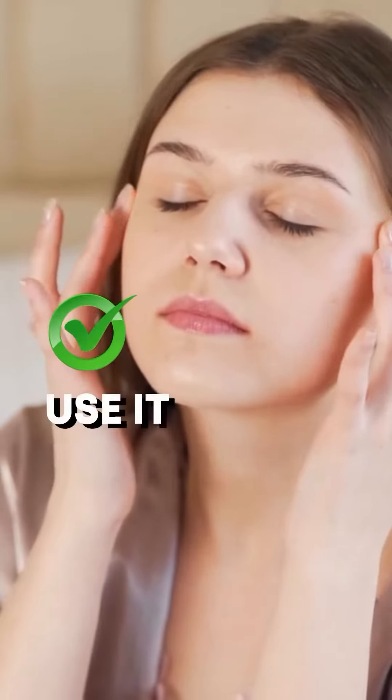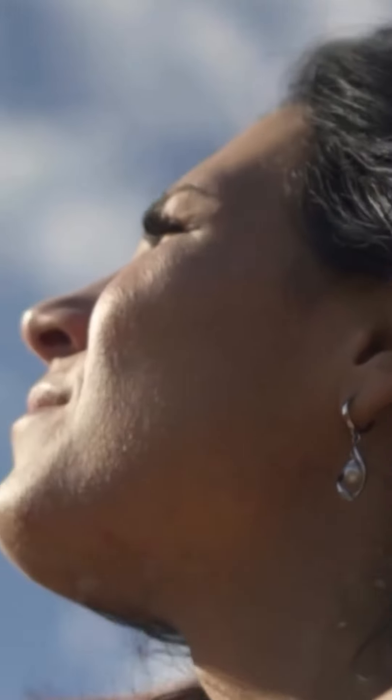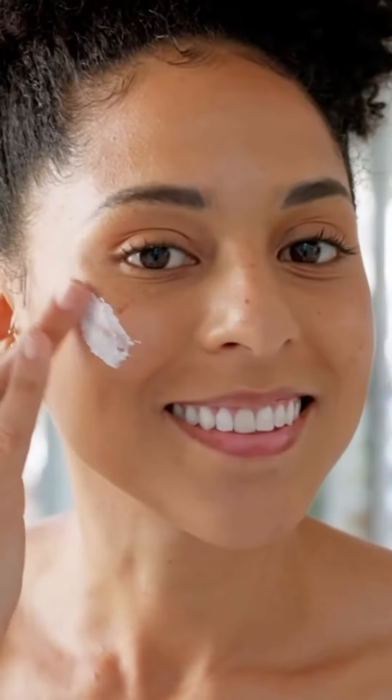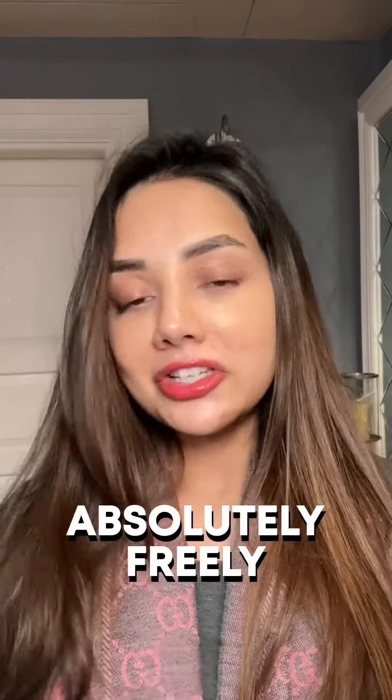Use it religiously every single morning. And one thing which is becoming increasingly popular is the rumor that vitamin C oxidizes when you apply it and go out in the sun. Once your vitamin C is fully absorbed into the skin, no oxidation is happening. You can apply it with a sunscreen and go about your day absolutely freely — it's not going to oxidize. I hope this helps.